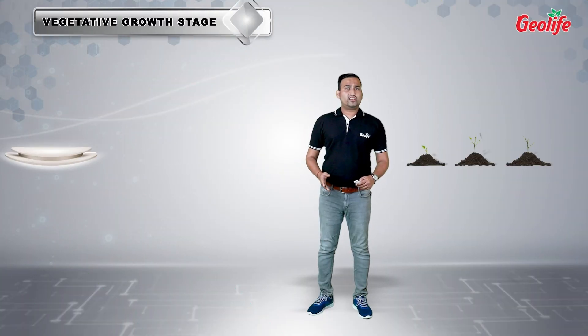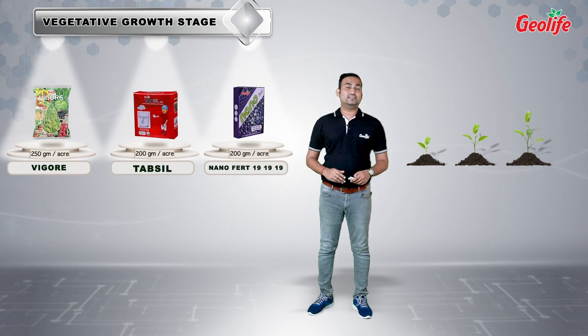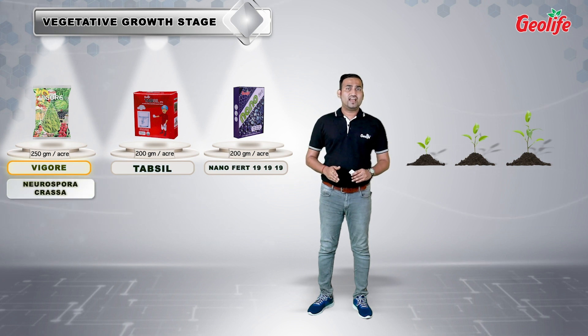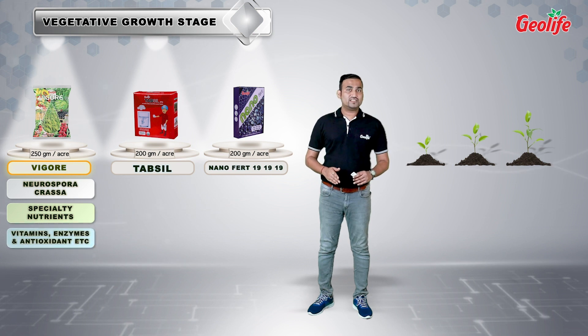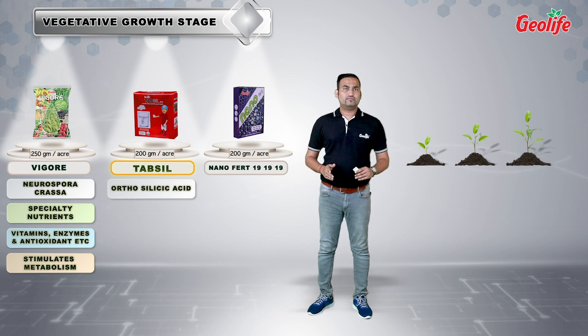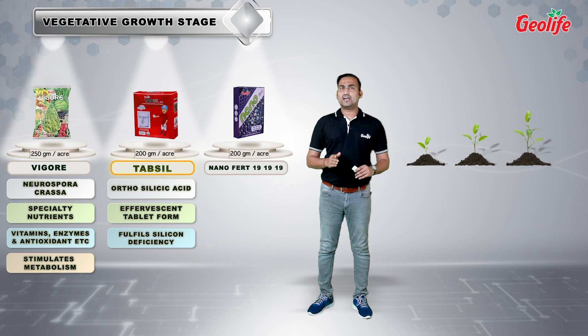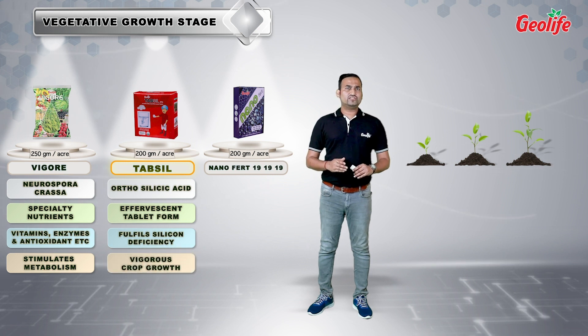In the vegetative growth stage, we recommend a 3-product combination — namely Vigar, Tapsil, and Nanofert 19-19-19. Vigar is our company's flagship product, known for its superior performance in all crops. It is a combination of extract of Neurospora crassa and several speciality nutrients, along with vitamins, enzymes, and antioxidants. It stimulates the metabolism of the crop by giving healthy growth from root to shoot. Tapsil is an orthosilicic acid-based fertilizer available in effervescent tablet form. It fulfills the silicon deficiency of the plant by providing a highly concentrated available form of silicon, giving natural protection to the crop by creating a silicic layer on the plant's surface.